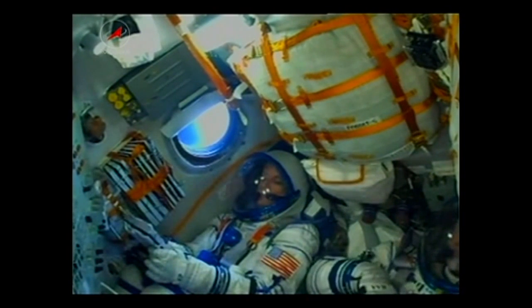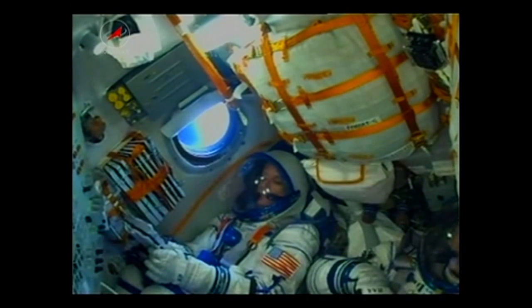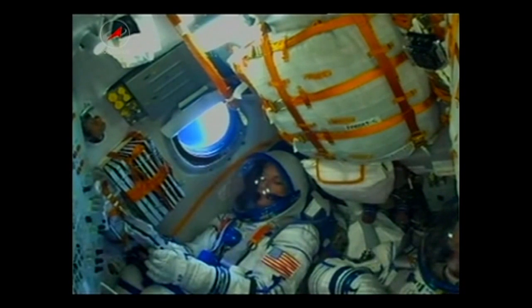Four minutes now into the flight, everything continuing to go as planned. Soyuz begins making its way towards the International Space Station. 250 seconds into the flight, pitch and yaw are nominal. We are feeling fine — everything is good on board.